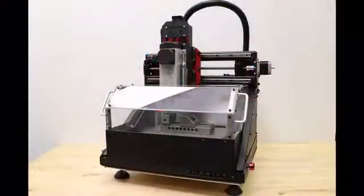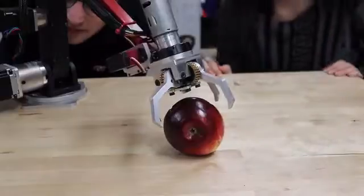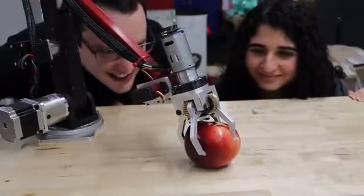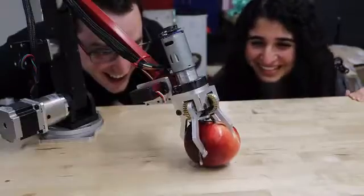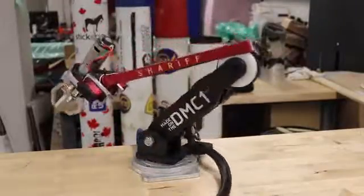Whether your application is engineering, art, education, even starting your own small CNC job shop, the DMC-1 is the tool to take your designs to the next level. So now the only question is, what will you create?